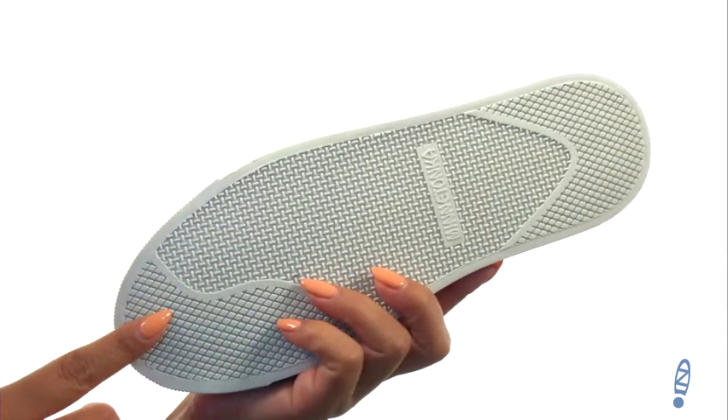Down at the bottom there's a durable rubber outsole. Comfort and style are just a few clicks away.